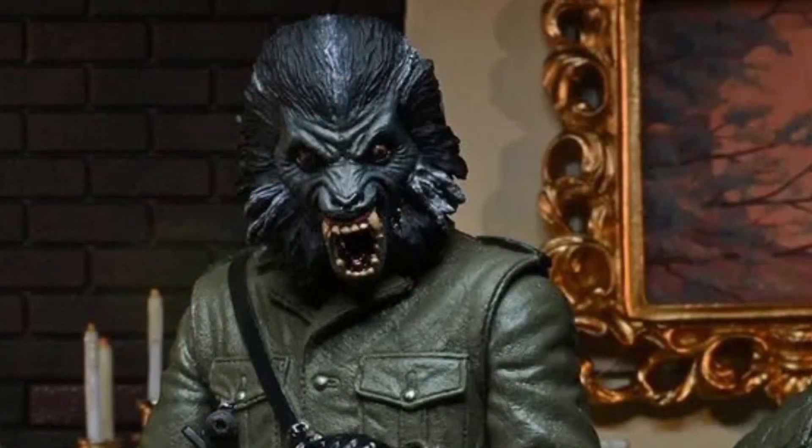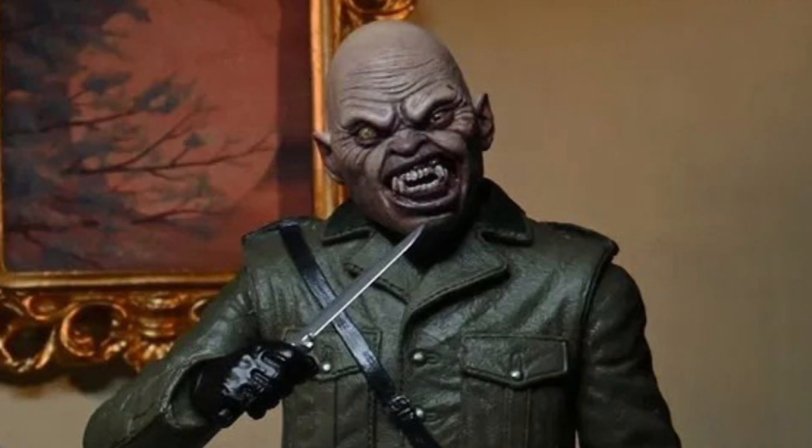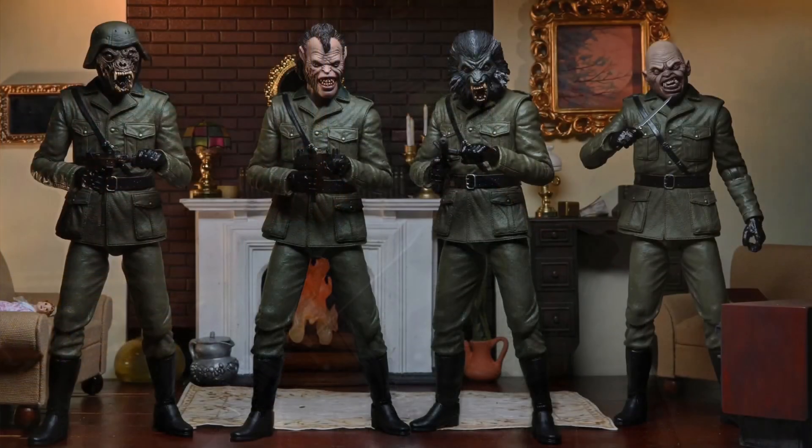It should be coming pretty soon, and now that it's listed up on Target, I have a feeling it will be pretty soon, and people will start finding them over there at Target.